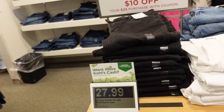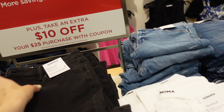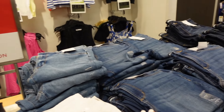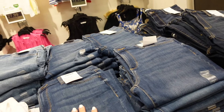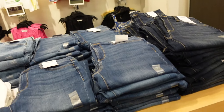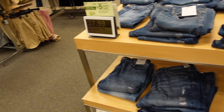Sonoma mid-rise bootcut jeans are $27.99 — you can get the $10 off. They have solid white, solid black, mid-tone, lighter denim, and dark indigo. They also have all those washes in the skinny and those are also $27.99.